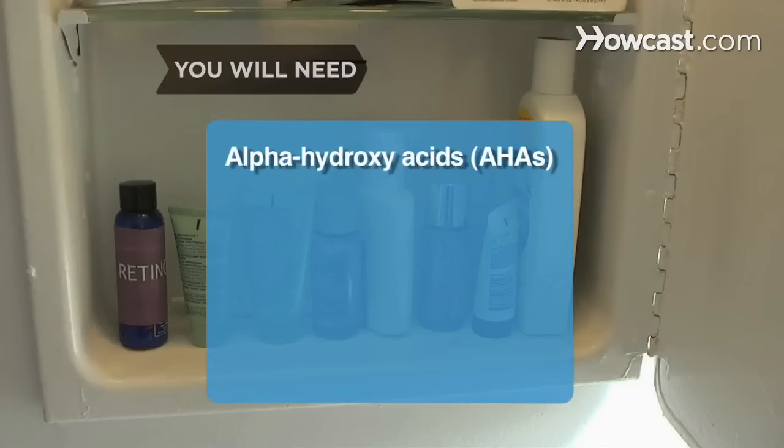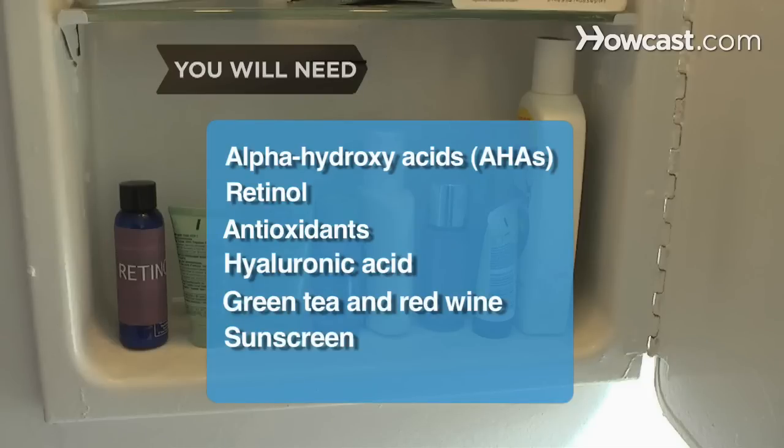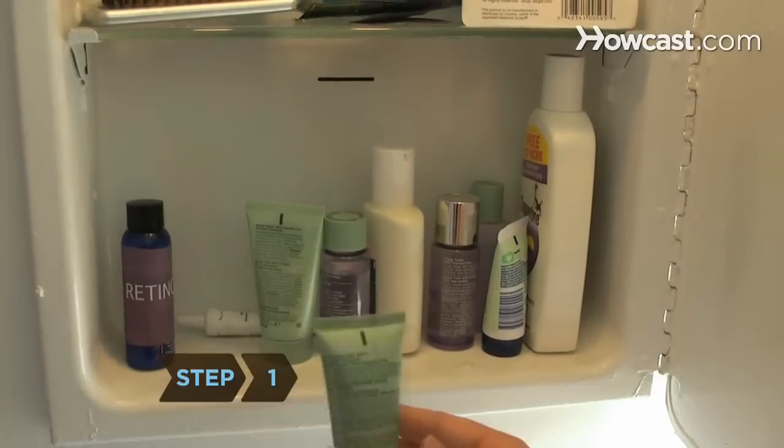You will need: Alpha-hydroxy acids, Retinol, Antioxidants, Hyaluronic acid, Green tea and red wine, Sunscreen, Moisturizer with sunscreen, and Tretinoin.